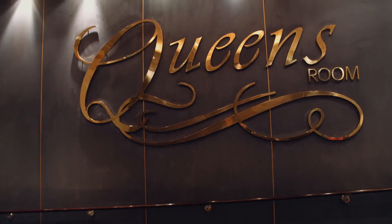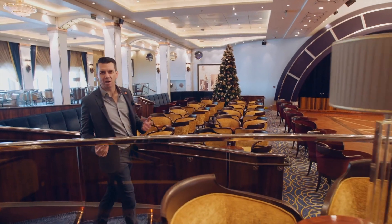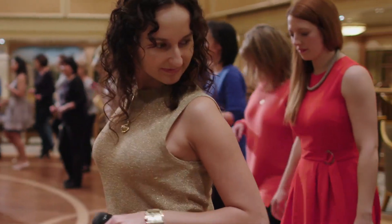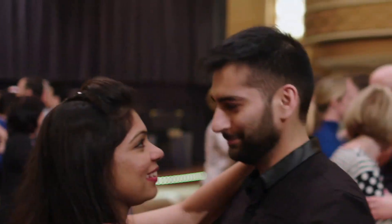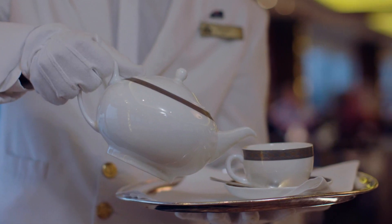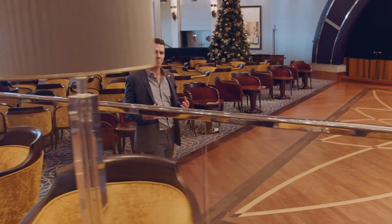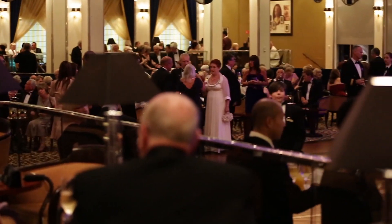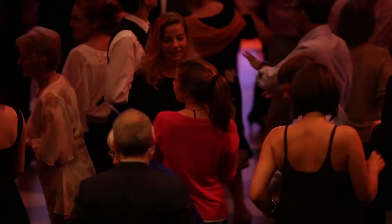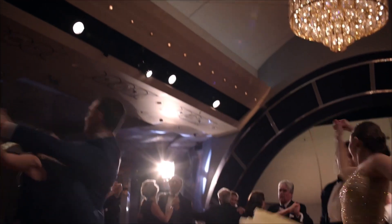We have arrived in the Queen's Room, the largest ballroom at sea. I always think of this as the entertainment hub of Queen Mary 2, where during the day you can go and do a dance lesson, maybe even some fencing lessons, and of course proper afternoon tea with white glove service. And then in the evening, this really becomes the center of the ship — live orchestra every single night, and of course the largest dance floor at sea. So just imagine yourself gliding over the dance floor.